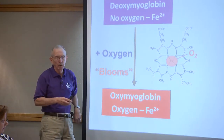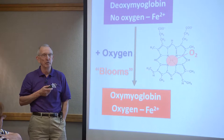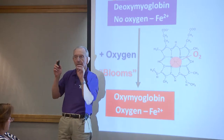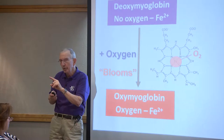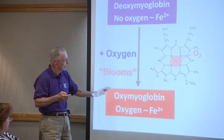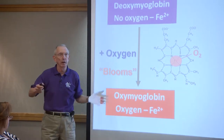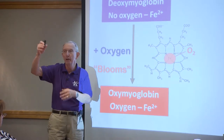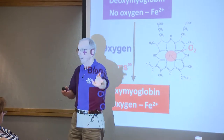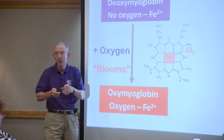Most textbooks show the cycle going directly back from oxymyoglobin to deoxymyoglobin, but I think that is a huge mistake. From a practical meat color standpoint, everyone in the meat industry needs to understand how it gets back. We like to go from bright red to purple to put it back into vacuum packaging - we do that all the time. A carcass goes down conveyors through all the interventions and ends up in a vacuum bag with all the air sucked out. So the pigment has to go from oxymyoglobin back to deoxymyoglobin, but it's not easy.